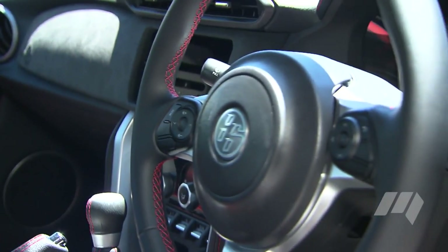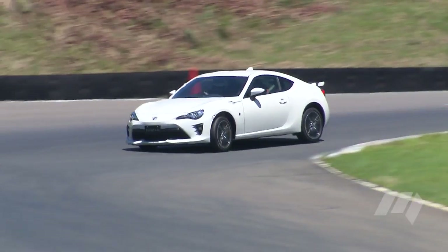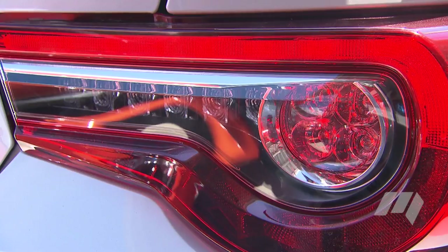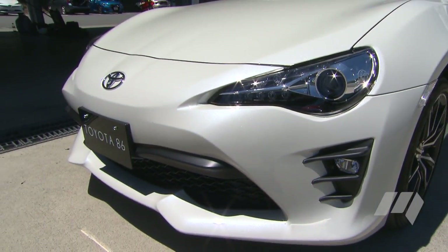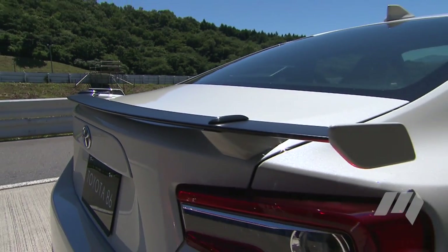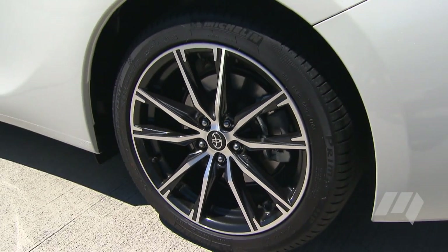Stylistically, the revised 86 is recognised by a lower, more aggressive frontal treatment, LED head and tail lights, LED running lights, and LED fog lights. For GTS models, there's an aluminium spoiler and new 17-inch multi-spoke alloy wheels.